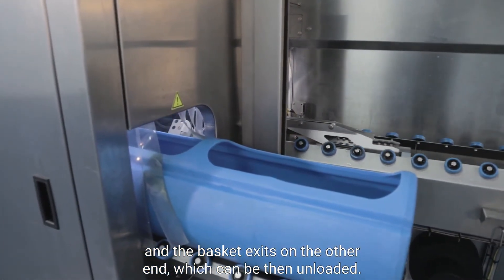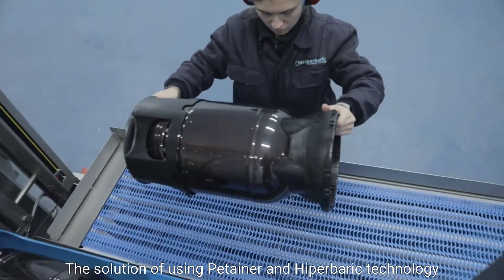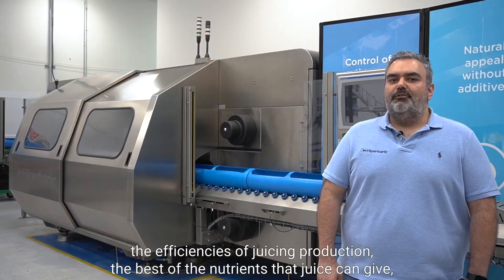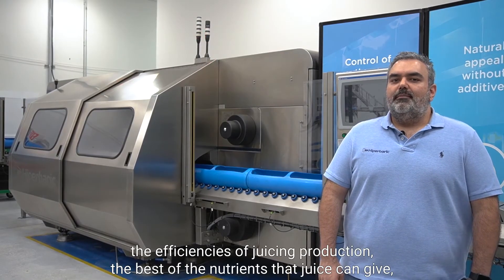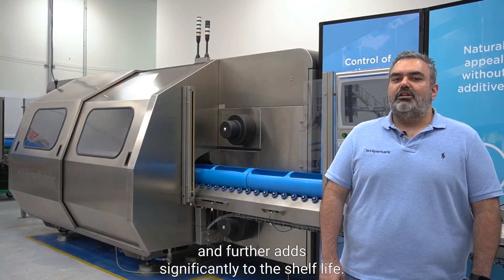The Petainer keg is the world's first keg for HPP beverages. The solution of using Petainer and Hyperbaric technology achieves the best output efficiencies of juice in production, the best of the nutrients that juice can give, and further adds significantly to the shelf life.